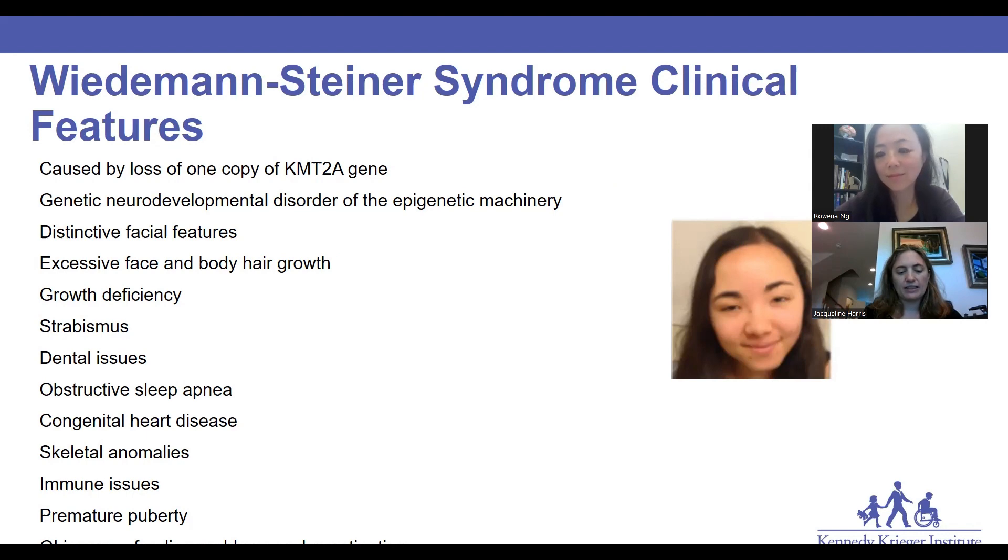Most commonly, we see some combination of global developmental delay and intellectual disability, but until recently, that hasn't been much further defined.